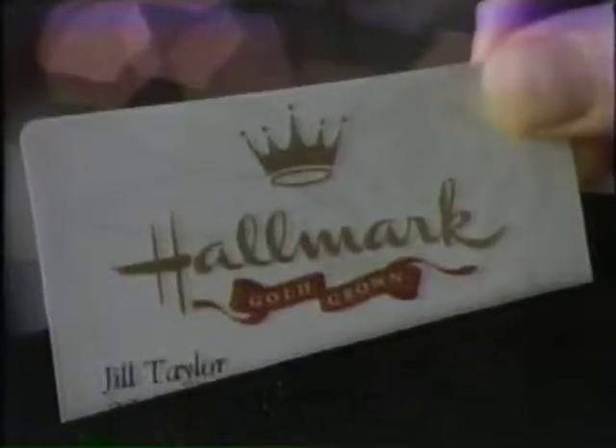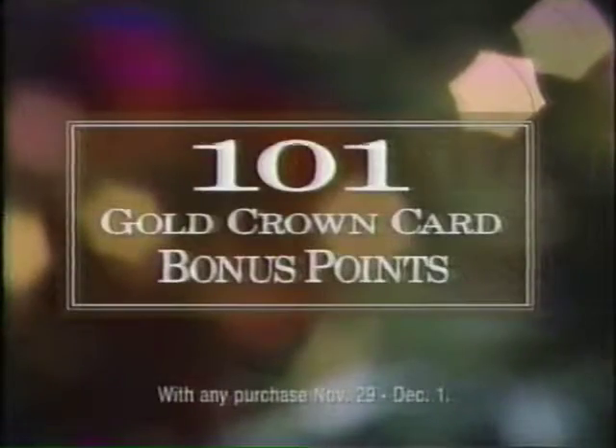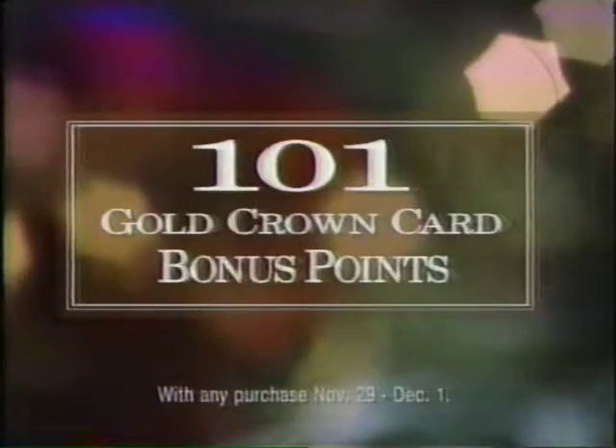Plus, when you use your Gold Crown card this Thanksgiving weekend, you'll get 101 extra Gold Crown card bonus points.